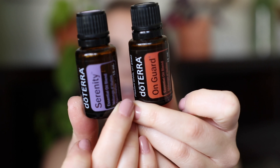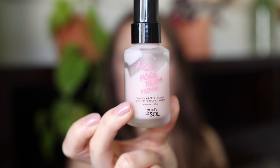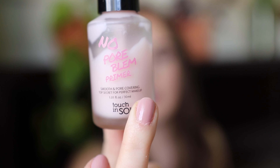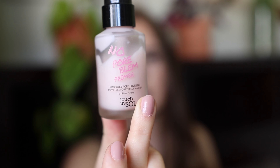The best primer I've ever used is the Touch in Sol No Poreblem Primer — it's half used up and I'll be so sad when it's gone. It smooths and covers pores, and is the most hydrating, comfortable primer I've tried — it feels like skincare. It makes my makeup cling on so well, helps with pores and hydration, and feels soft as silk. I'd definitely repurchase. It's a Korean brand and you can tell by how it performs like a skincare product.